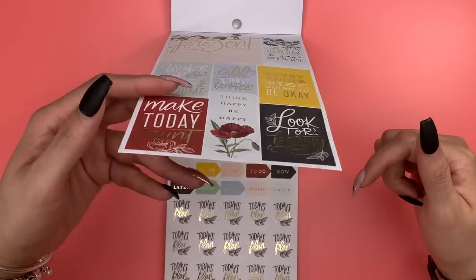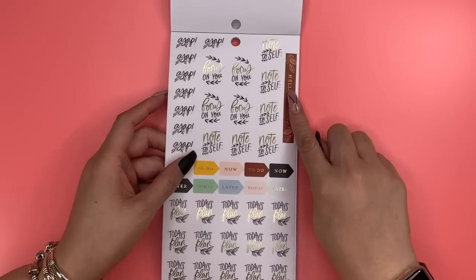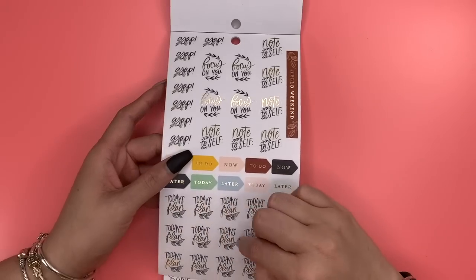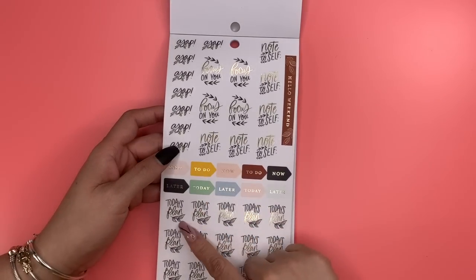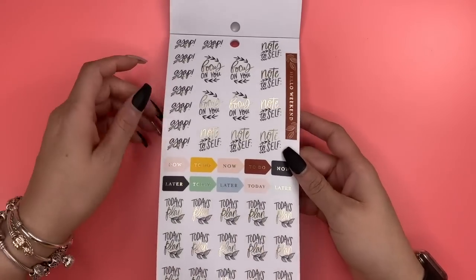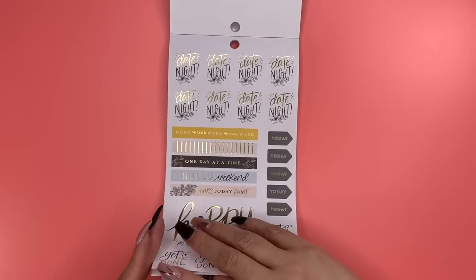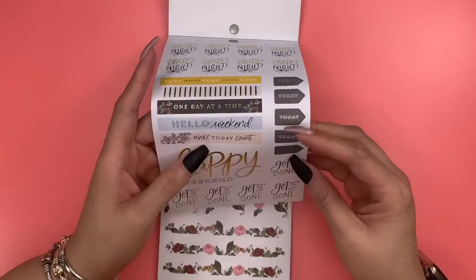I love this page — probably because of the foil. 'Hello Weekend,' 'To Do,' in that unique rust-and-cranberry color. These say 'Today's Plan' with a floral on it, 'To Do,' 'Later,' 'Today,' 'ASAP,' 'Focus on You,' and 'Note to Self' — those are clear stickers.